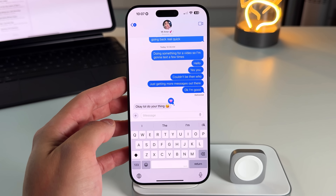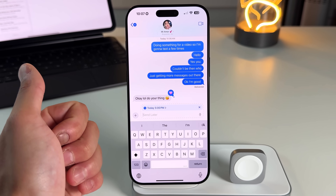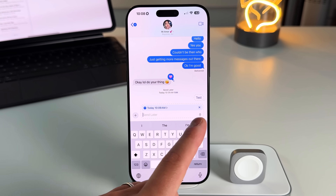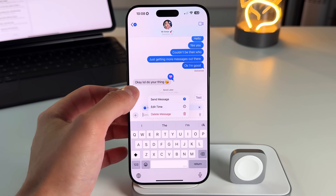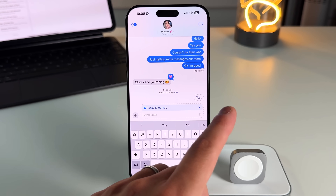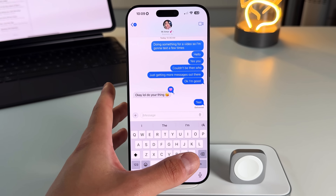One of the best new features is the ability to schedule messages — something long overdue. Tap the plus sign in a message and select 'Send Later.' A new UI appears to set exactly when you want to send the message. It shows in a dotted format indicating it hasn't sent yet. You can edit the time, send immediately, or delete it. Even if your phone runs out of battery, it'll still send because it's already on the servers.